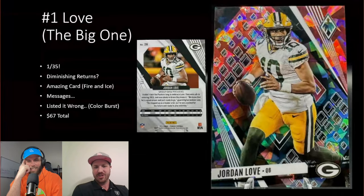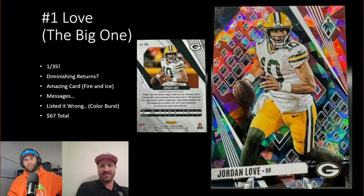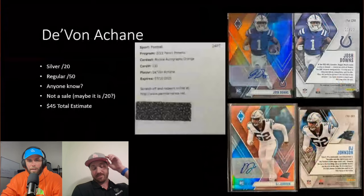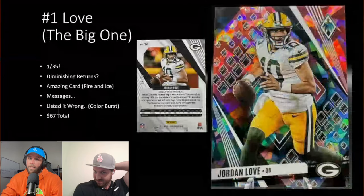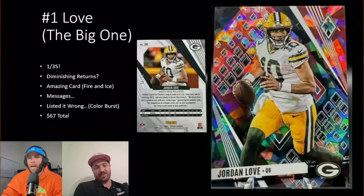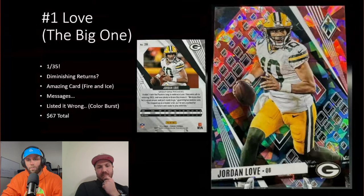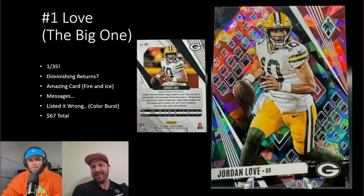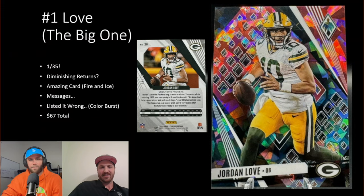This was an insane box. Jordan Love was the best card, not even one of the Strouds. The timing mattered too — Jordan Love was super hot when we sold it. We went to that first game against the Raiders together and Jordan Love looked very mediocre, and then all of a sudden he's like the man. Things can change real quick.